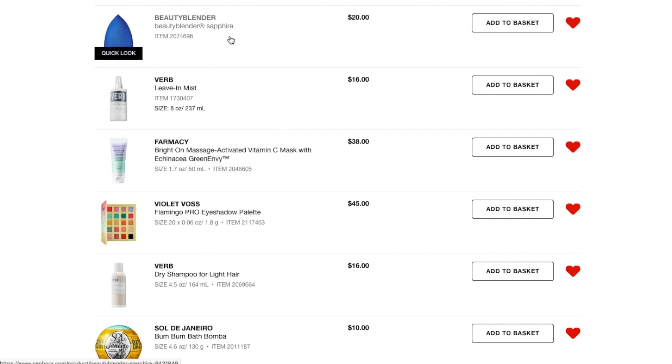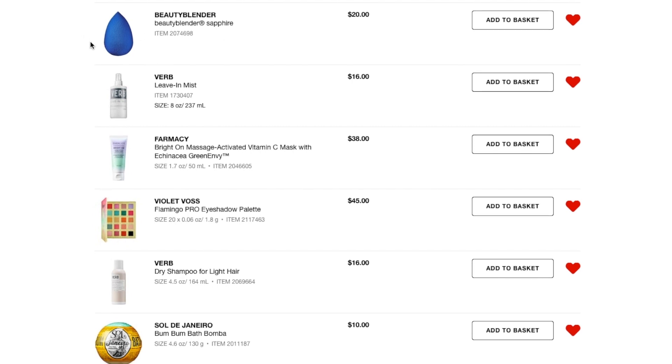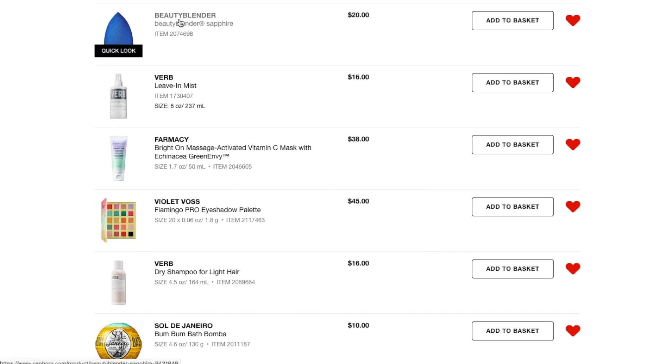Next thing — this one I really just want because of the color. The Beauty Blender Sapphire is one of their limited edition shades. I just love the color, it's gorgeous. But I love my Real Techniques sponges, which are way cheaper than Beauty Blender ones. And in my opinion, Beauty Blender is harder to clean — but I still kind of want this.